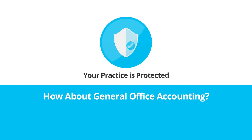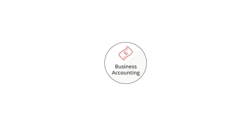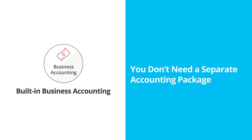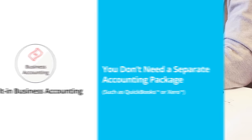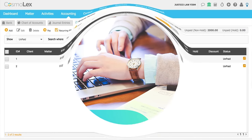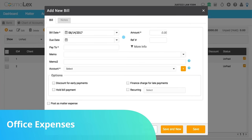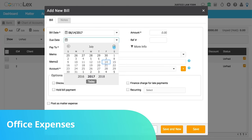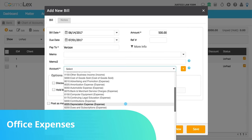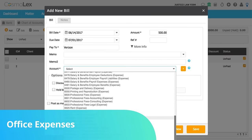How about general office accounting? Cosmolex has built-in business accounting. With Cosmolex, you don't need a separate accounting package such as QuickBooks or Xero. You'll manage any type of bank account, be it operating, trust, or credit card accounts, all from within Cosmolex. You can post and pay all vendor bills in Cosmolex. Routine office expenses such as rent, phone, and internet get posted to appropriate general ledger accounts. Disbursements are automatically posted to the associated client matter, and you can print checks from within Cosmolex as well.